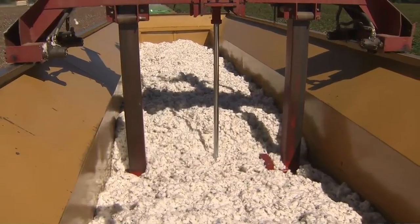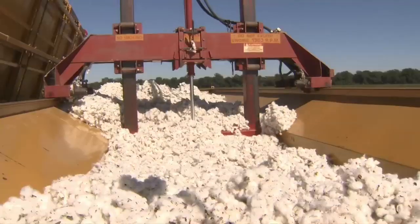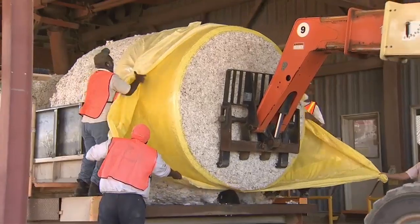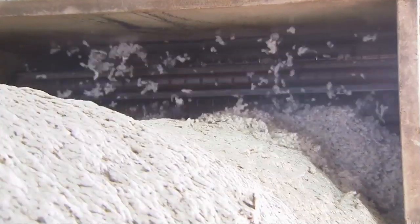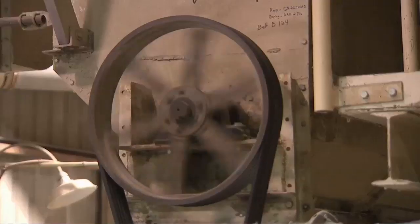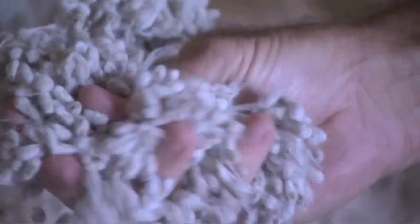A hydraulic cylinder compresses the cotton until it's tight enough to hold its shape. From the field, cotton will be processed at a cotton gin. The large modules will be fed into machines that clean and separate the plant material. Combing devices pull the fluffy white fibers from the plant, and the seeds are collected for later use in other products.